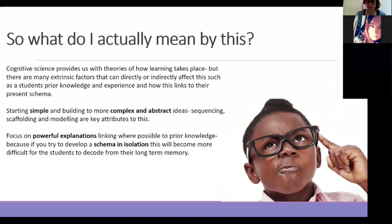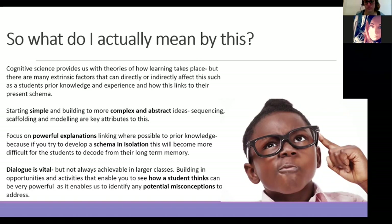Understanding how ideas can be sequenced really attributes to this. But also, not developing their schema in isolation — because that becomes really difficult for students to recall and decode from their long-term memory. Applying powerful explanations and linking and building on prior knowledge is really important. Dialogue can be really effective within this, though it's difficult when you've got 32 students in front of you. Building in opportunities where you can see or hear how a student thinks really enables you to unearth potential misconceptions and address them there and then, rather than waiting for an assessment.